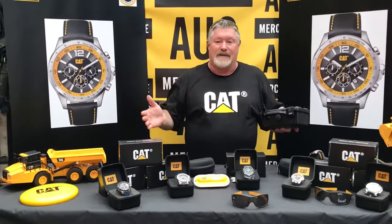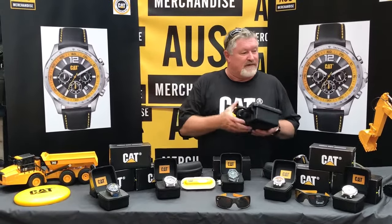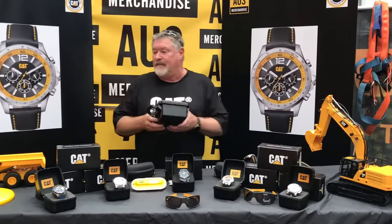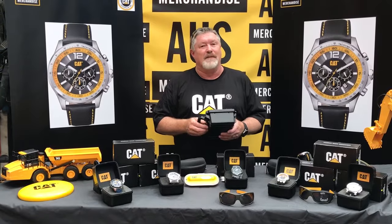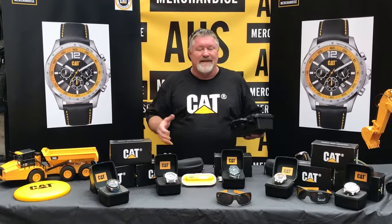So not only do we sell glasses, watches, remote control toys, we sell all the Caterpillar merchandise and apparel — all licensed, the real deal.